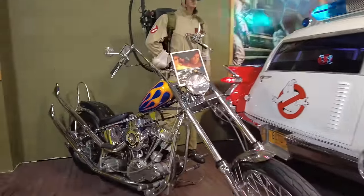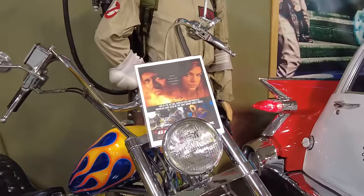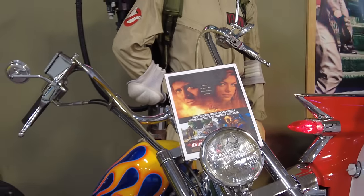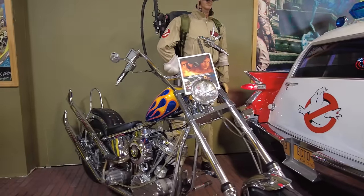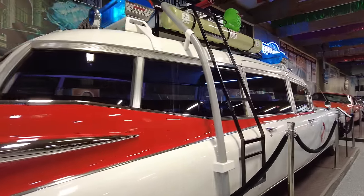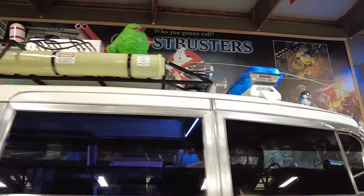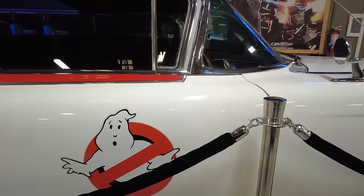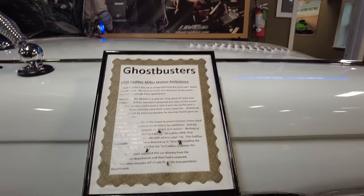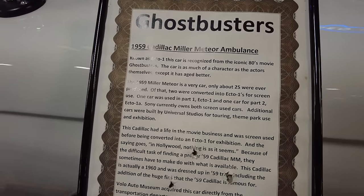And here we have one of the Ghostbusters cars, and right behind it is the screen-used motorcycle Nicholas Cage used in Ghost Rider. Pretty nice bike. And here is Ecto One. So many of these cars you see in a lot of similar auto museums, so it makes you wonder how many of these cars exist. I went to Historic Auto Attractions back last summer and they also had an Ecto One. It looks like both of the original screen-used cars are still owned by Sony.